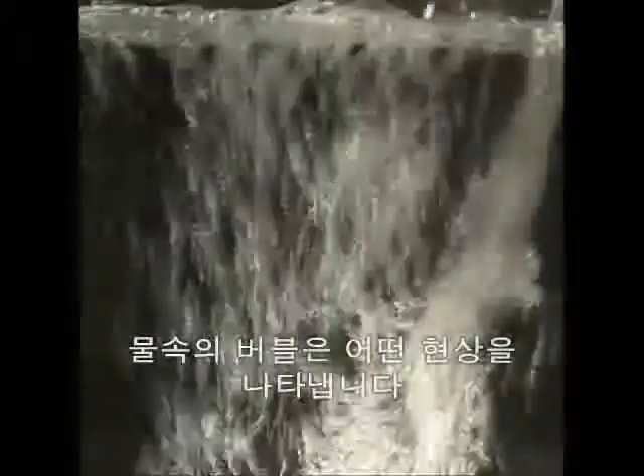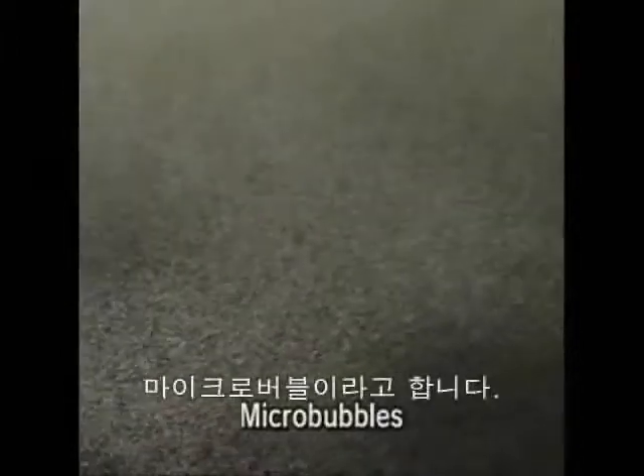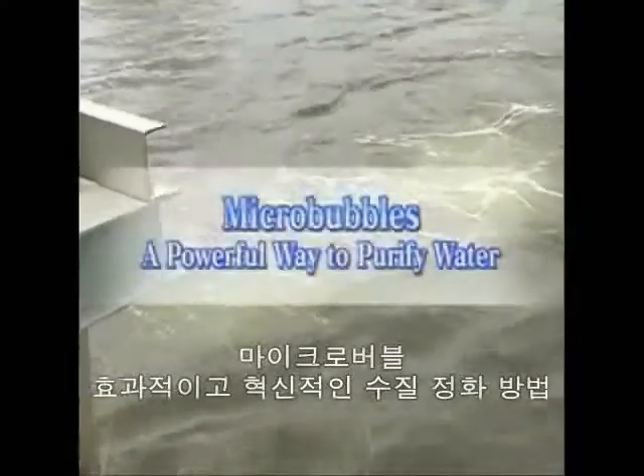Bubbles in water are a common phenomenon, but making them much smaller gives them a totally different, astonishing new power. These bubbles are called micro-bubbles. They have a diameter of less than 0.05 of a millimetre — that's less than half the width of a human hair. In this video, we'll take a look at the cutting edge of micro-bubble technology.